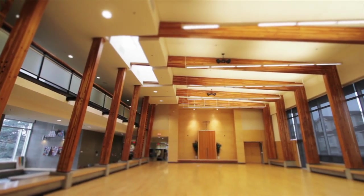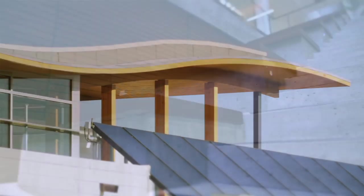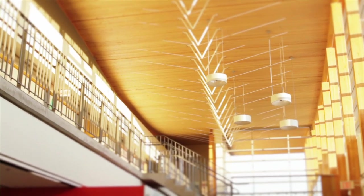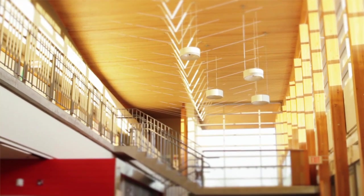I think in all construction, the need to make buildings durable, have a low carbon footprint, and to be sensitive to the wellness of the people that live in the building is very important. Wood wins on just about all those issues.